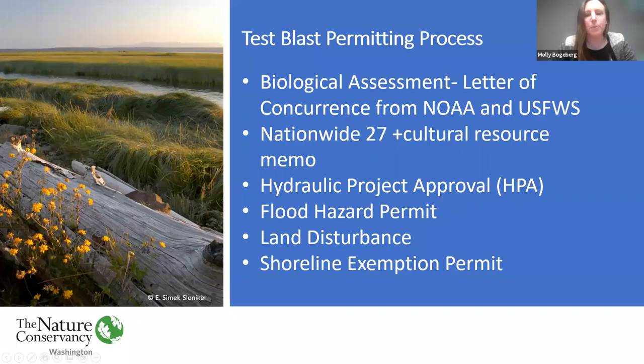In order to proceed with the test blast, we went through federal, state, and local permitting. We developed a biological assessment and received a letter of concurrence for ESA from NOAA and U.S. Fish and Wildlife. We also completed a Nationwide 27 permit package with a cultural resource memo for the Army Corps, went through state and county permitting including the HPA, a flood hazard permit, a land disturbing activities permit, and a shoreline exemption permit. All in all, the permitting process took about two years.